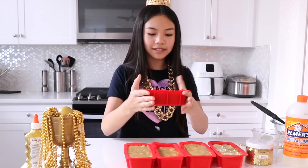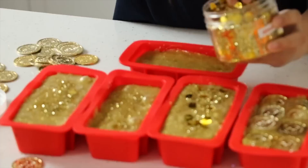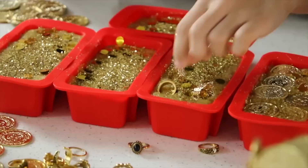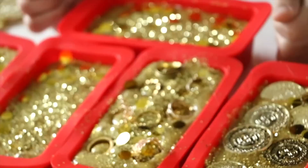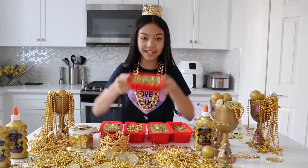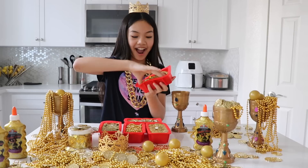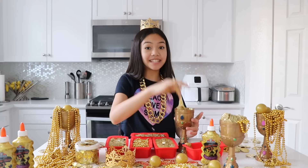We have our gold bars. I decided to use the red molds instead because they're about the same size, and now it's time for the fun part — decorating! I'm gonna decorate the first one with coins. I am so excited, you guys! We're all done and I seriously cannot resist, so I'm gonna take it out of the gold bar mold and put it in this goblet. Oh my gosh, look at all the sparkles! This is definitely the richest slime ever! Wow!